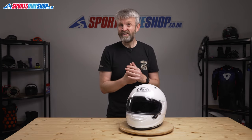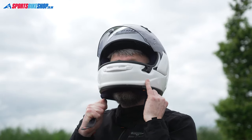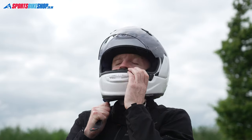The Quantic shell also has another carryover from the Profile V in its shape. It has a five millimetre flare at the base which makes it easier to put the helmet on and to take it off.